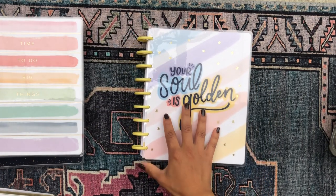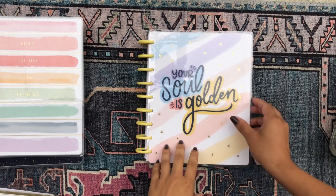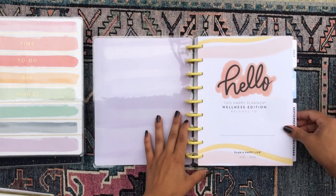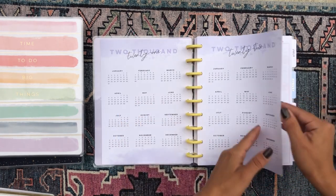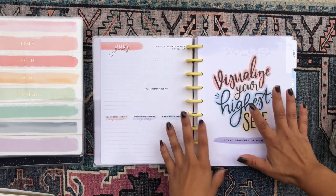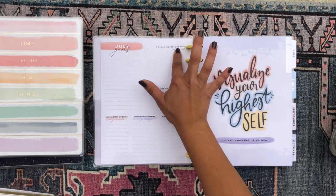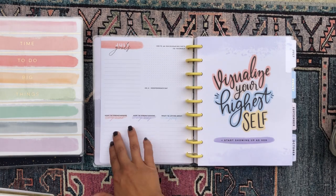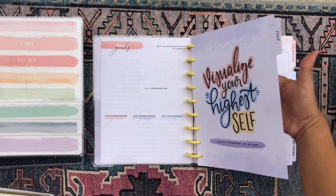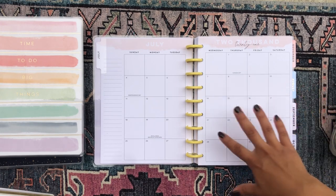The third planner I picked up — out of the six — is this beauty. I picked this one up at Michaels, 50% off. This is the 'Your Soul is Golden' wellness planner. It has gorgeous pastel yellow discs, and the whole color palette is very pastel. We have the yearly calendar, the perpetual yearly calendar, and then for the monthly overviews, a lined section on the left, a grid section that says 'write an encouraging note to yourself,' a section for important dates, and sections to journal about strengthening your mind, body, and what you love about yourself.